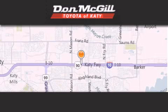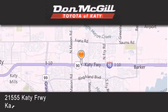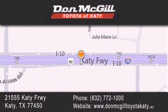Don McGill Toyota of Katy is located at 2155 Katy Freeway in Katy. Our goal is to exceed all of your expectations to ensure that you will return for future visits. Thank you for joining us.